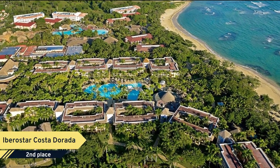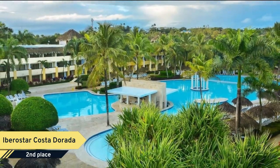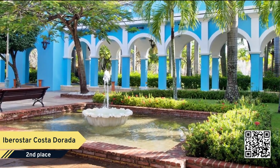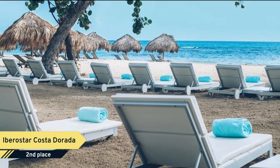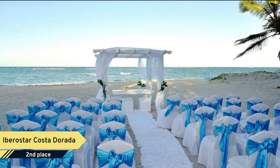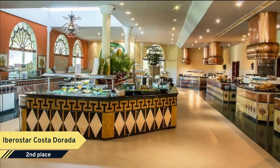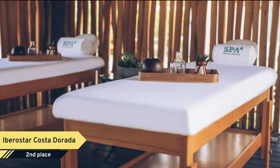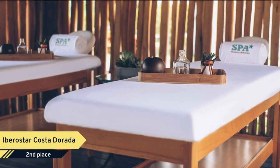Number 2: Ibarostra Costa Dorada. Our spectacular five-star hotel is located on the beachfront of Costa Dorada in the north of the Dominican Republic, only 15 minutes from Porta Plata Airport. It is the ideal place for families and couples, with 516 rooms: 302 double rooms, 114 double rooms with pool view, 40 family suites with 2 rooms, 42 double rooms with ocean view, and 18 oceanfront junior suites.